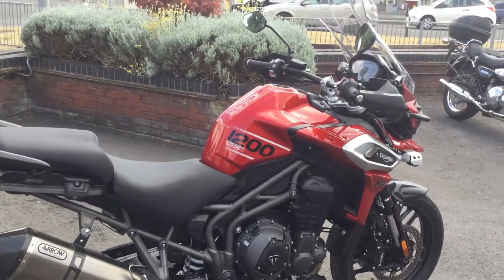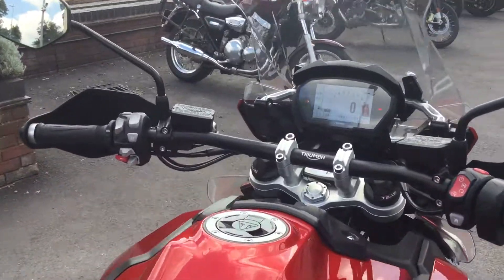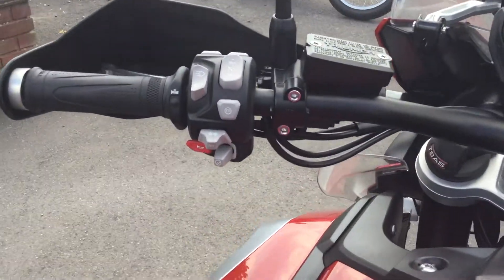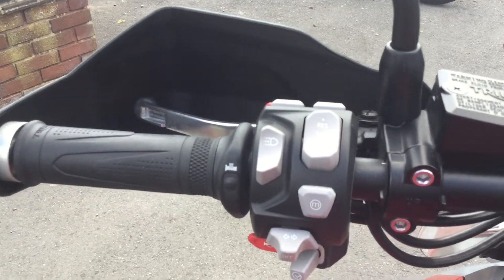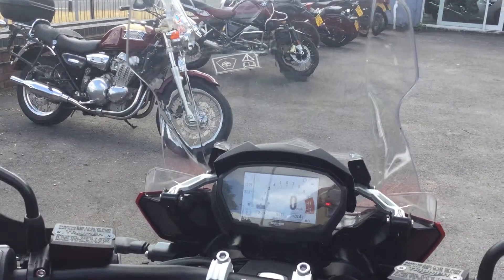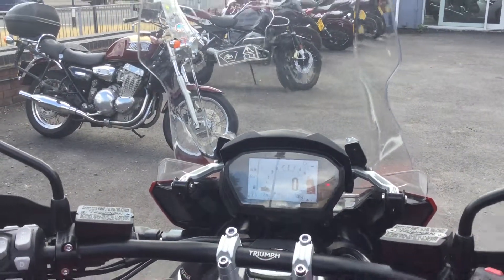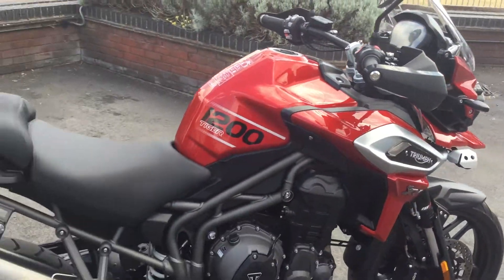Five rider modes on this bike. And zooming into the dash again — you can see there — heated grips, the cruise control buttons there as well. We have the electrically adjustable touring screen.